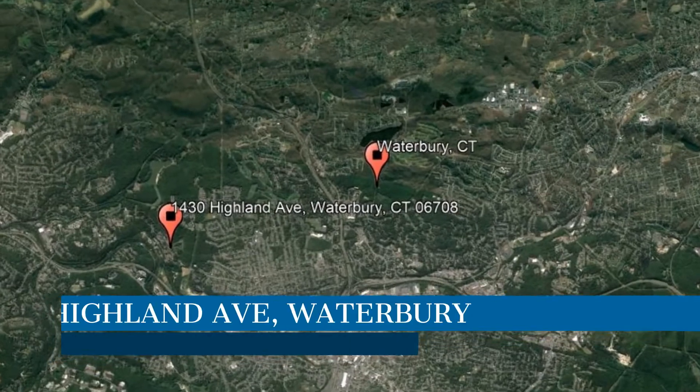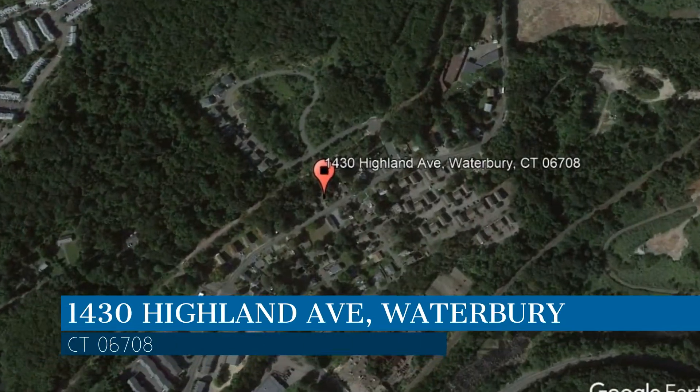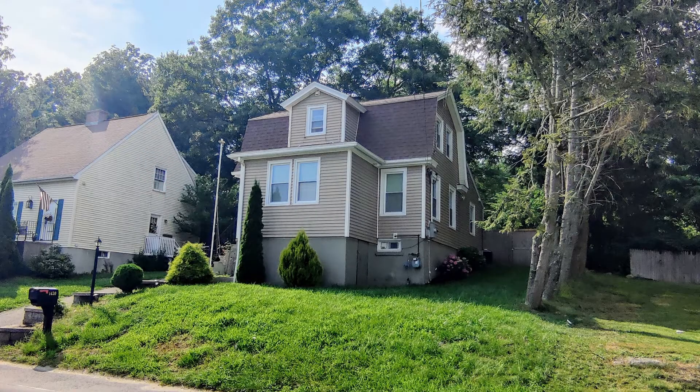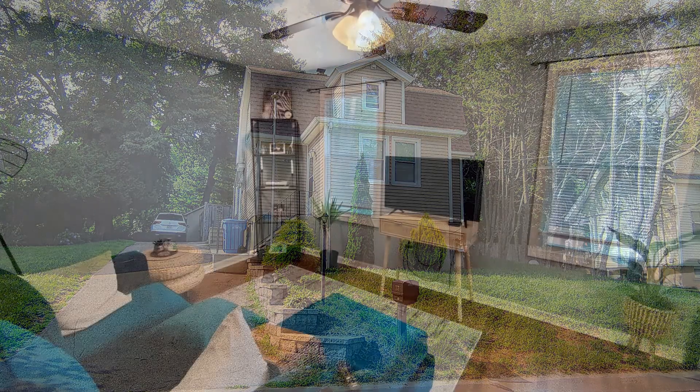This property is located at the address on your screen. We are Pro Property Management, a leader in Waterbury property management. This professionally managed home in Waterbury, Connecticut features off-street parking and 1,256 square feet of living space.